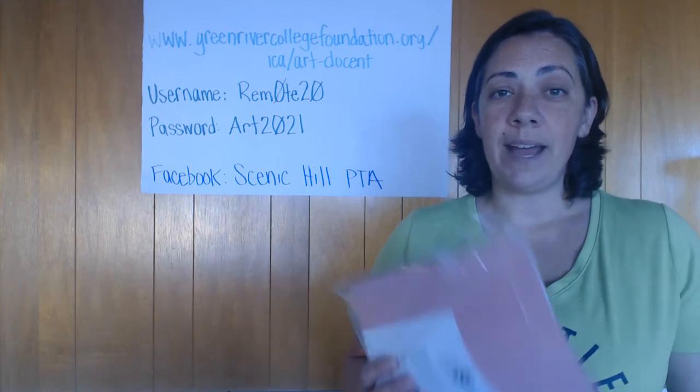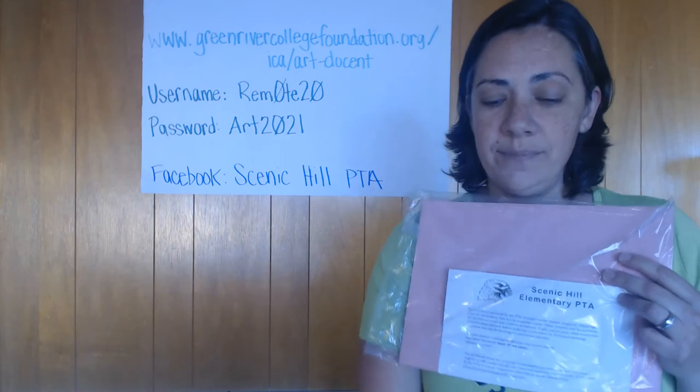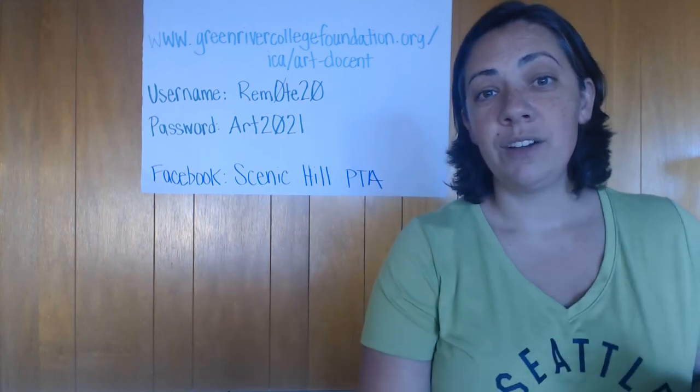In the Supply Pickup Bag there was a pouch like this with construction paper and instructions, crayons, and colored pencils provided by the PTA's Art Docent Program. These supplies will be specifically used for the art lessons.